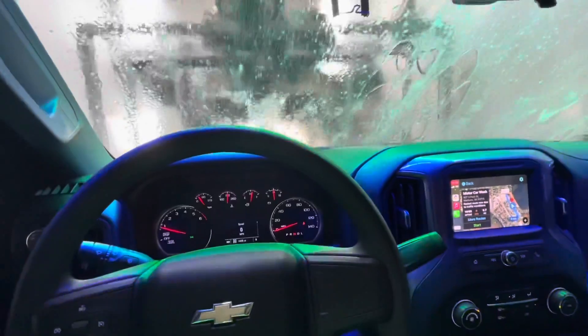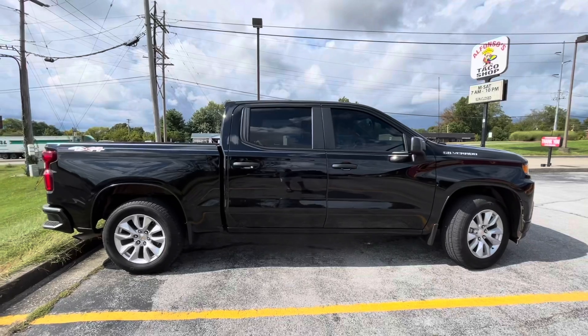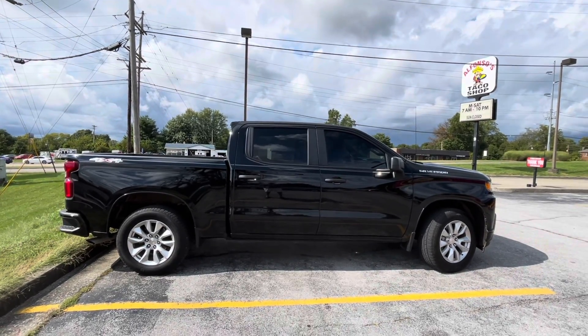We just reached the 5,000-mile milestone right now in Frankfort, Kentucky at Alfonso's Taco Shop.